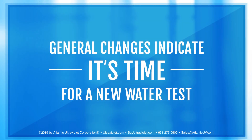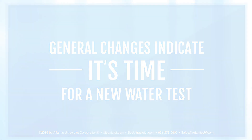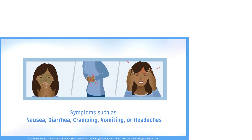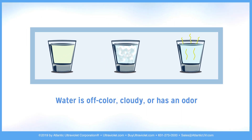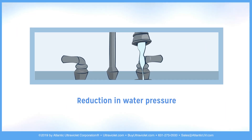General changes indicate it's time for a new water test: symptoms such as nausea, diarrhea, cramping, vomiting, or headaches; the water is off color, cloudy, or has an odor; and finally, reduction in water pressure.